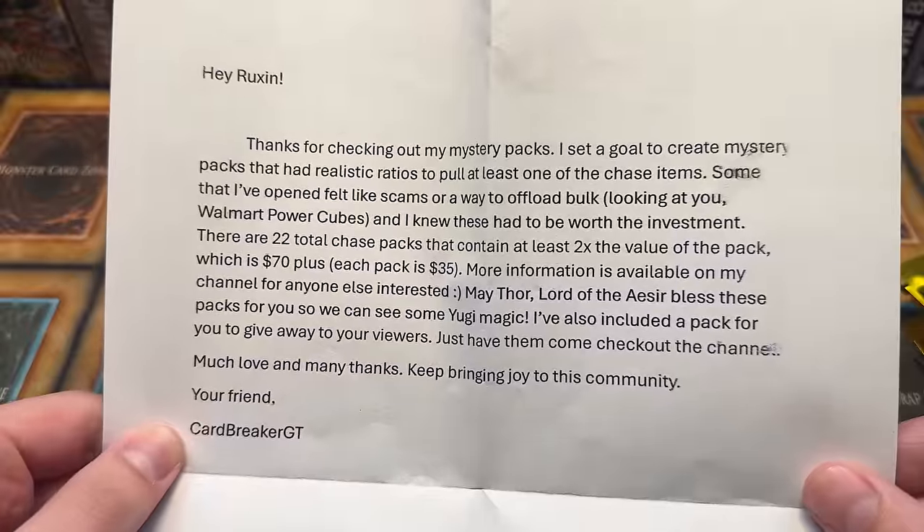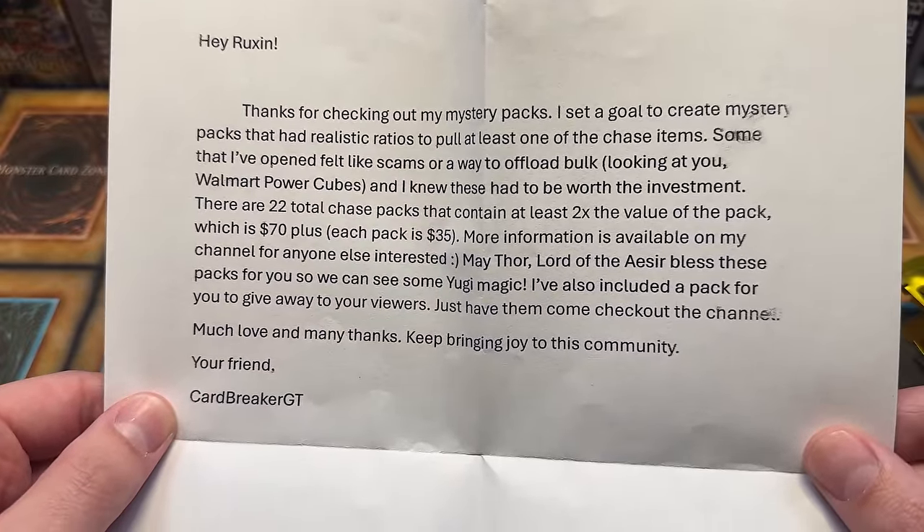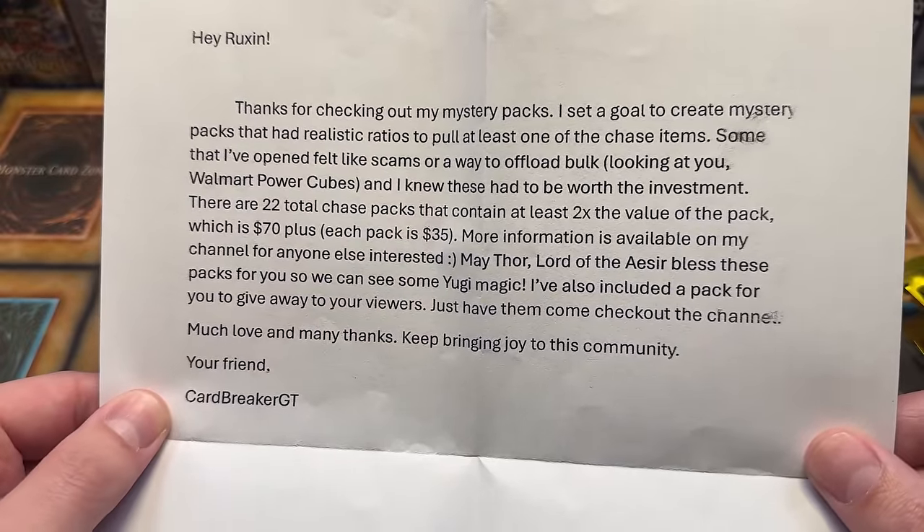Most of them are sold at this point anyway, so it's not like it's going to boost his sales by being on the channel. But go check out his YouTube channel because he has his own, which is pretty great. And let's check out this note: 'Thanks for checking out my mystery packs. I set a goal to create mystery packs at realistic ratios to pull at least one of the chase items. Some that I've opened felt like scams or a way to offload bulk.'